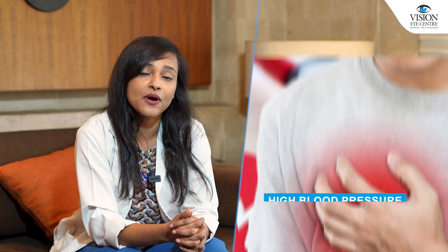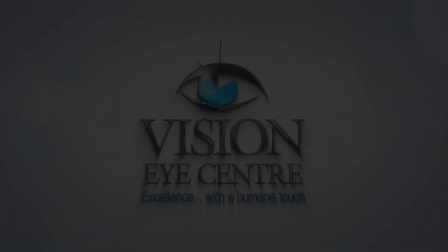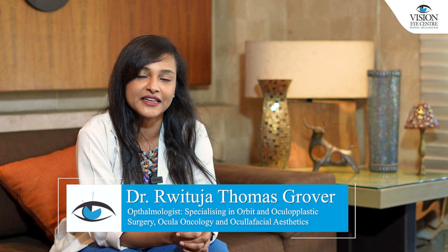Today I'll be telling you about how high blood pressure or hypertension can affect the eye. Hello everyone, I'm Dr. Ritja Thomas-Grover, a consultant ophthalmologist at Vision Eye Centers in New Delhi.